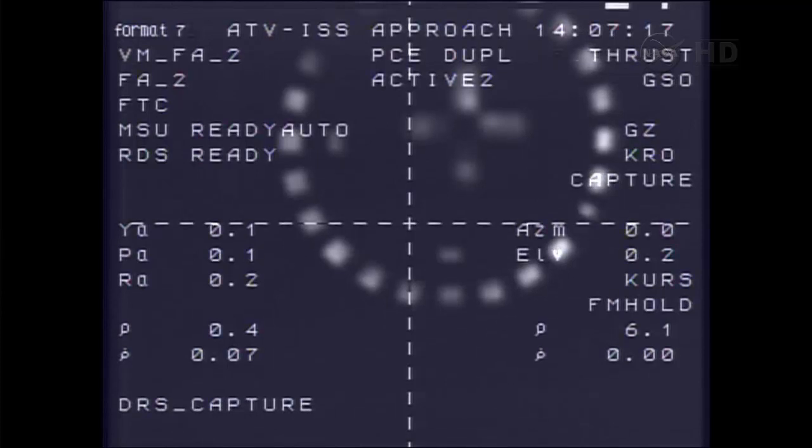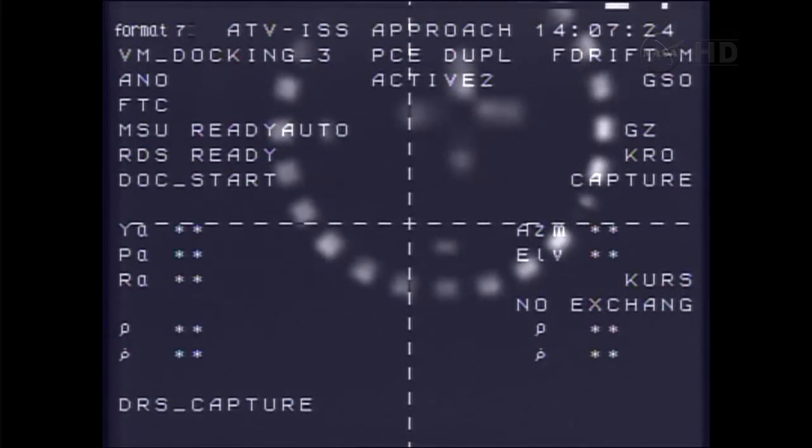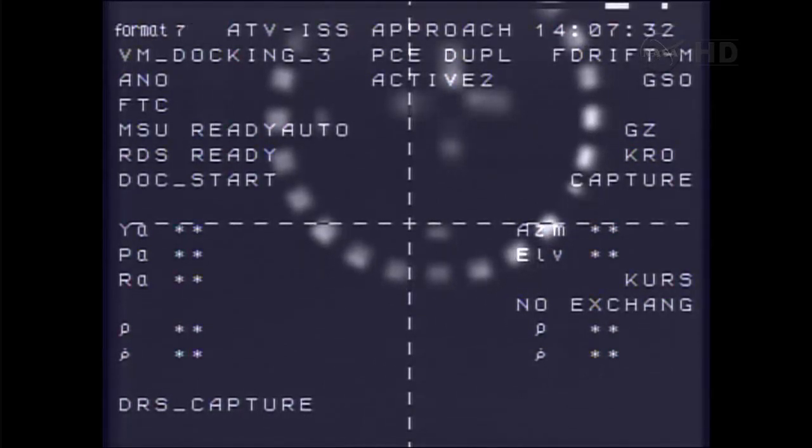Contact confirmed. Docking confirmed. Capture confirmed. Station mode change — free drift. Docking occurring at 09:07 a.m. Central Time as the International Space Station and Albert Einstein flew 258 statute miles over the Pacific Ocean.